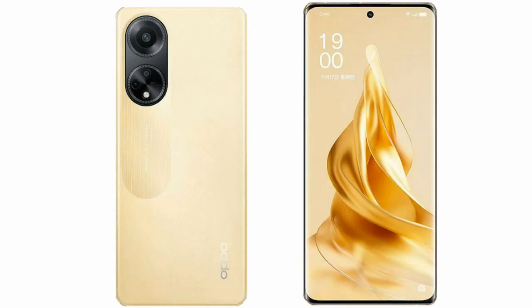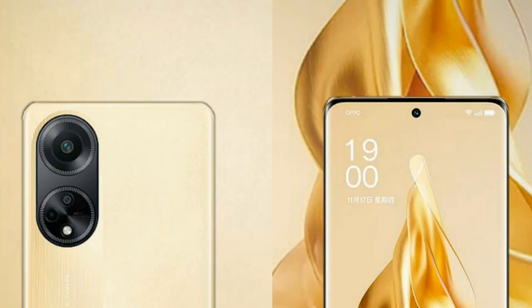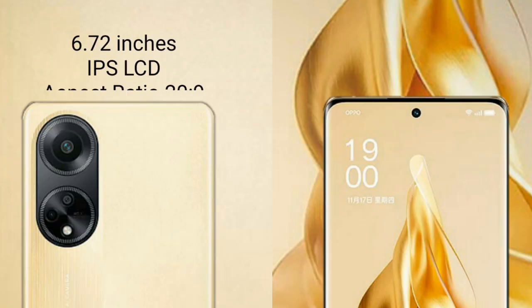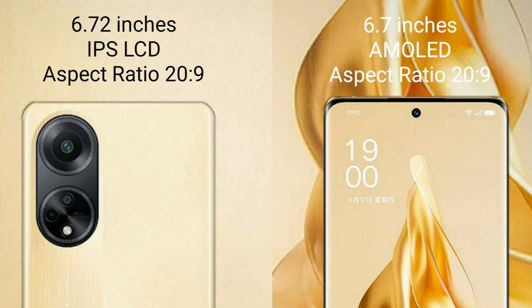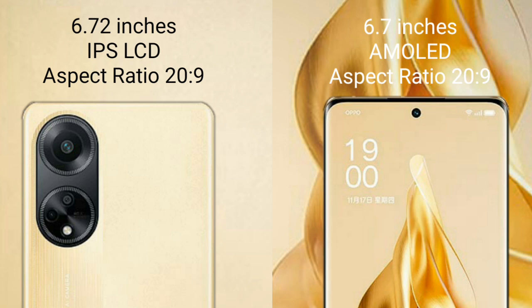I will compare the new Oppo F23 with the Oppo Reno 9 Pro Plus. The Oppo F23 comes with a 6.72-inch IPS display and an aspect ratio of 26:9. The Oppo Reno 9 Pro Plus comes with a 6.7-inch AMOLED display and an aspect ratio of 26:9.